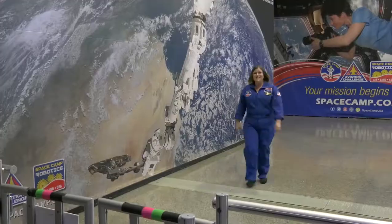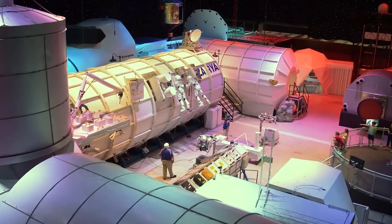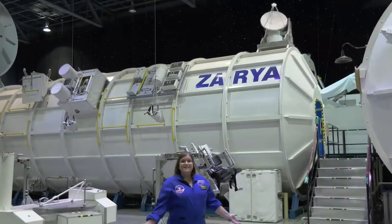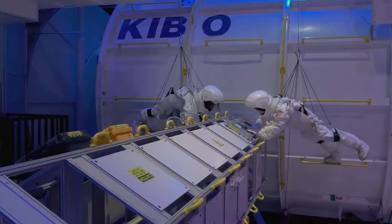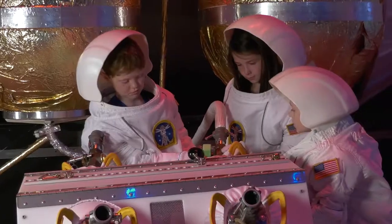Hey there Space Camp alumni! Today we're heading to the Mission Training Floor. These days the Mission Training Floor is home to a number of simulators where you can simulate a mission to the moon, the International Space Station, or even a mission on Mars.